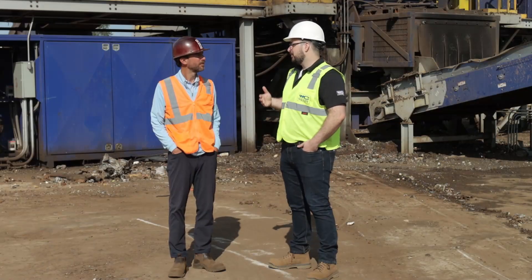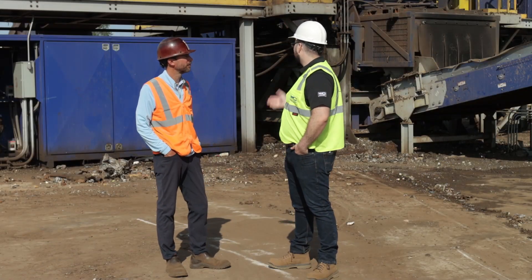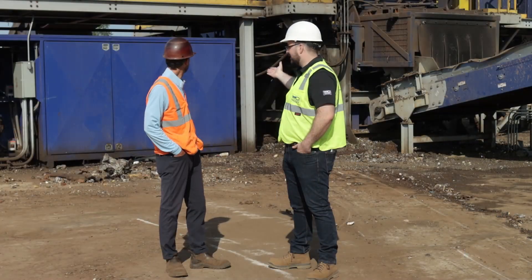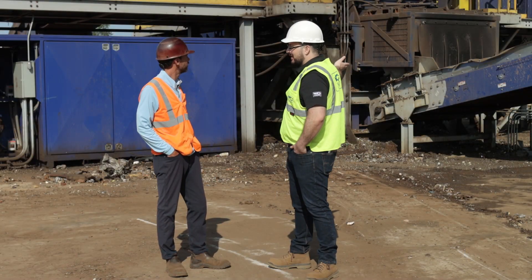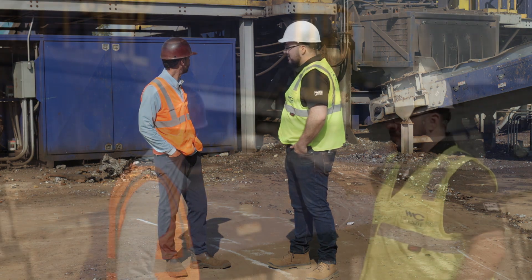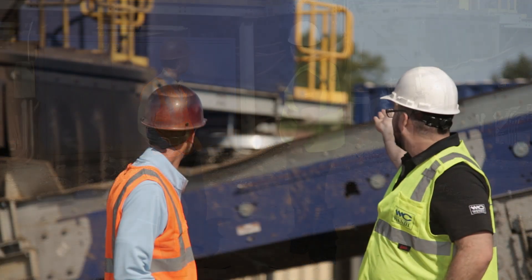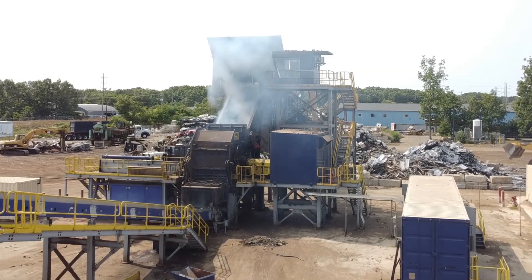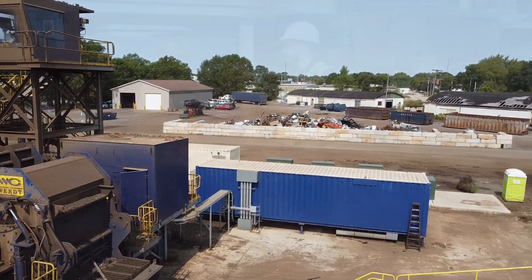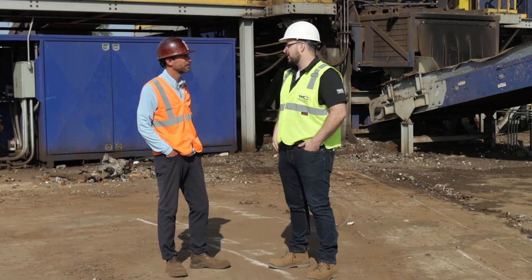So Grant, you chose to go with the modular 6090 installation, meaning you get things like the containerized fluid powerhouse sitting behind us. On the other side of the conveyor you have a containerized e-house, modular structural steel supports on the shredder, and a motor house that sits on top of the platform. What's your experience been with that sort of installation?